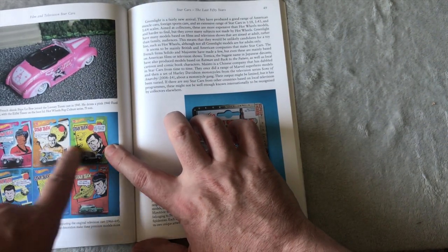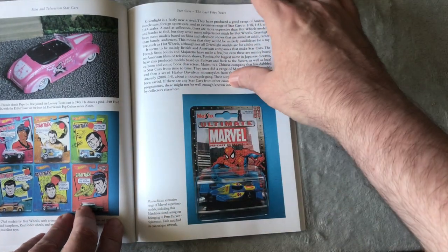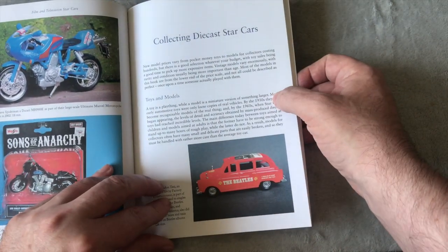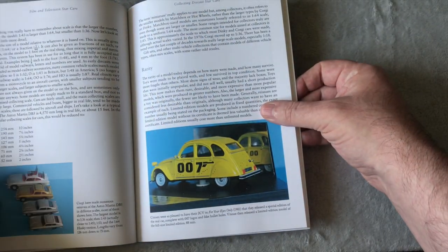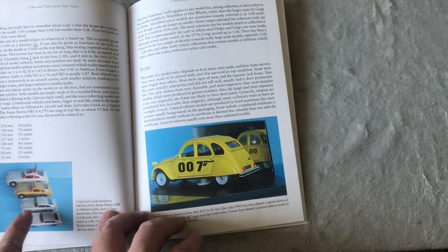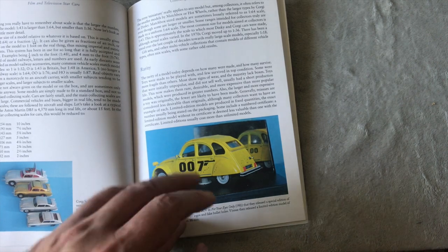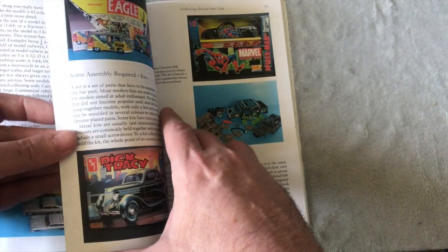I once saw the Star Trek ones and I never got them — I should have got them, but I didn't unfortunately. Spider-Man, Sons of Anarchy, collecting diecast cars. I did have a collection of all the James Bond cars — the large size and the small size. I love them. I kept them in a big biscuit tin, I think it was.